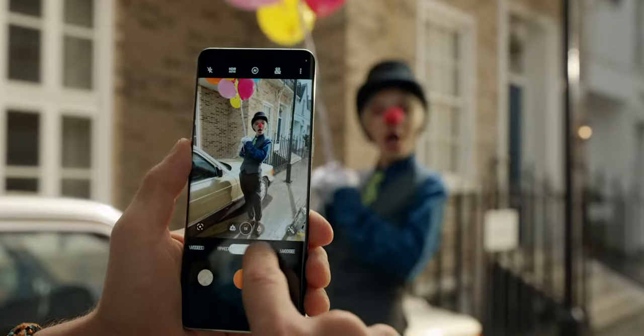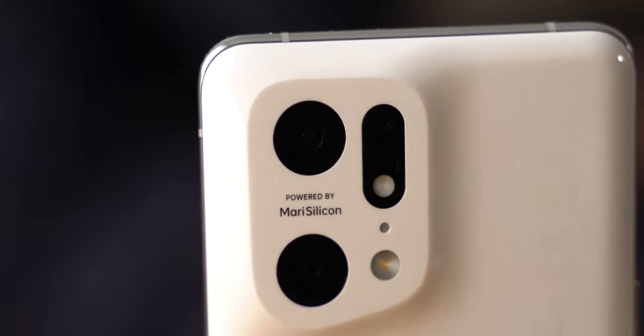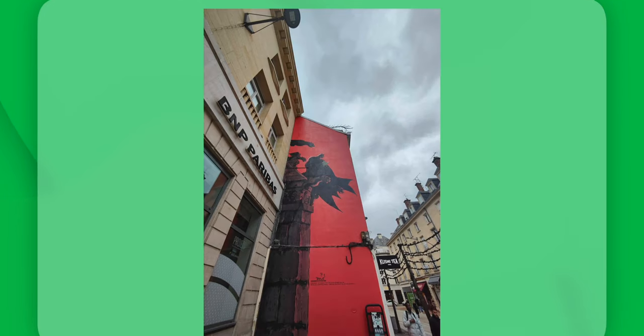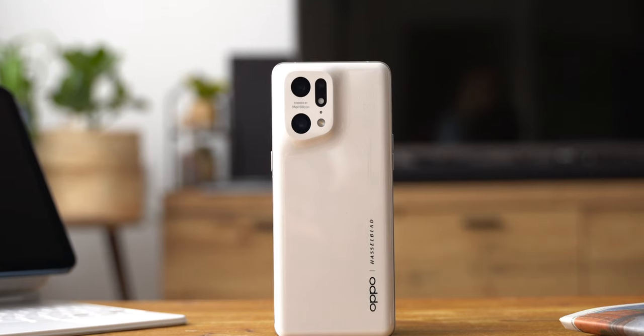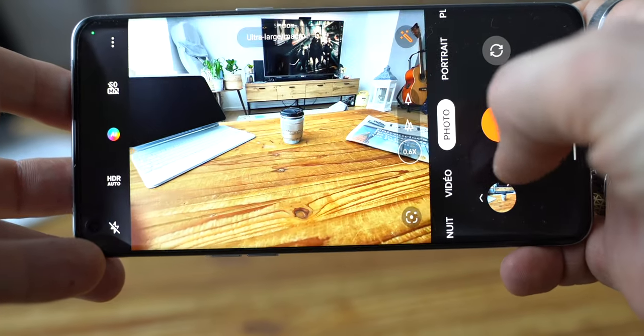En plus de son trio de capteurs dernier cri, dont un capteur principal stabilisé sur 5 axes — une première sur un smartphone — et en plus d'un ultra grand angle de folie, le tout avec des optiques en verre et pas en plastique, ce qui est vraiment hyper important pour la qualité des photos, le Find X5 Pro hérite du rendu Hasselblad. Pour obtenir ces résultats, Oppo utilise aussi sa première puce neuronale baptisée MariSilicon X, entièrement dédiée à la photo. Ça apporte beaucoup de puissance pour les algorithmes et le traitement numérique de l'image. Le Find X5 Pro peut sortir des clichés en RAW 10 bits et même 20 bits, de quoi vraiment peaufiner la retouche dans les moindres détails.